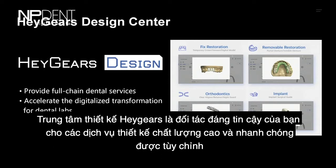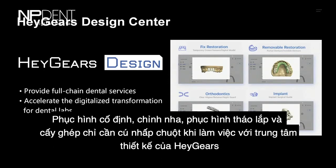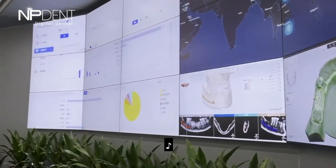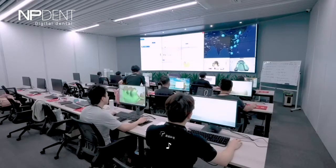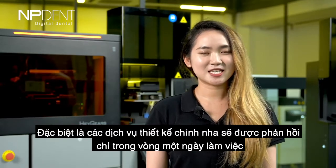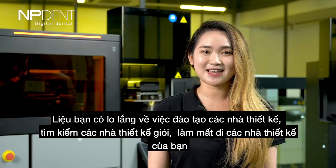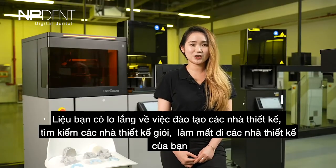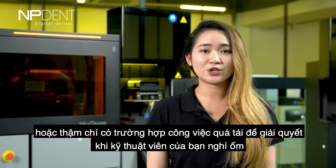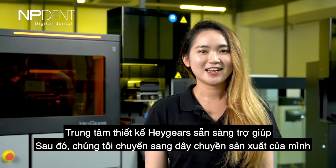Hey Gears Design Center is your reliable partner for customized, fast, and high-quality design services. Fixed restoration, removable restoration, orthodontics, and implants are just one click away. Orthodontic design services will receive feedback within only one business day. Whether you have concerns about educating designers, finding good designers, losing your designers, or having overloaded cases when technicians take a sick day — Hey Gears Design Center is here to help.